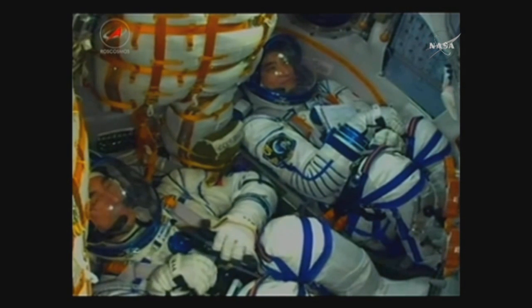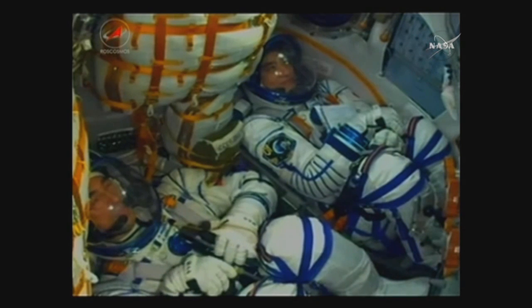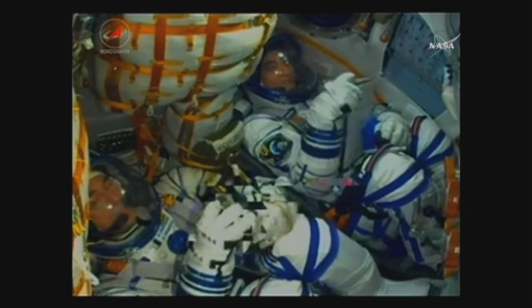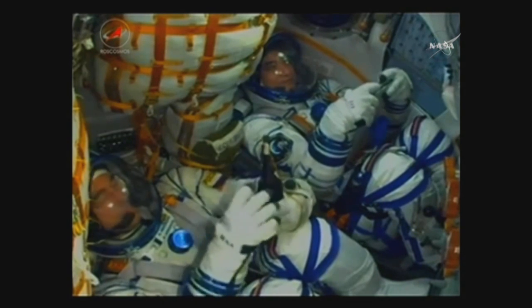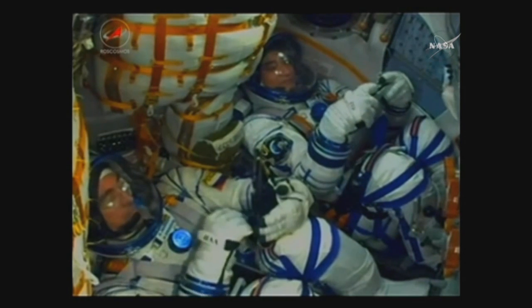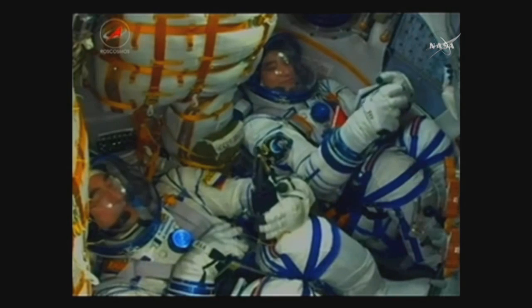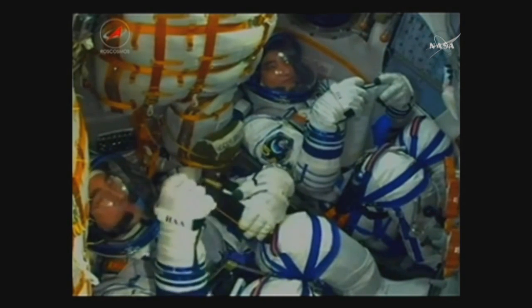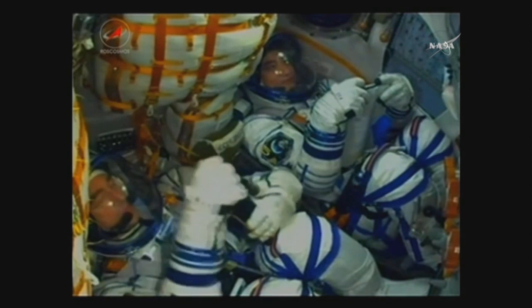The crew here on the ground reporting that the escape tower on board the Soyuz has been jettisoned. The Soyuz four strap-on boosters have also been jettisoned — they've completed their job and dropped away at an altitude of 28 statute miles. The Soyuz is now traveling at about 3,350 miles an hour.